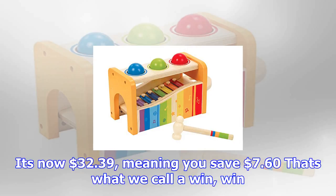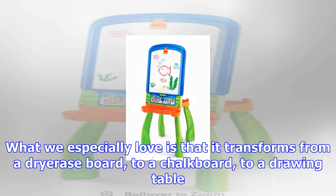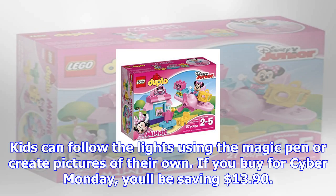Prepare to be deemed the best gift giver out there when you purchase this cotton candy maker for one of the youngsters on your list. It's now $32.39, meaning you save $7.60 — that's what we call a win. $32.39 at Toys R Us.